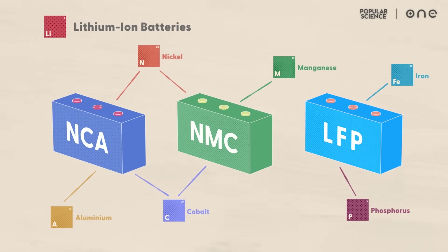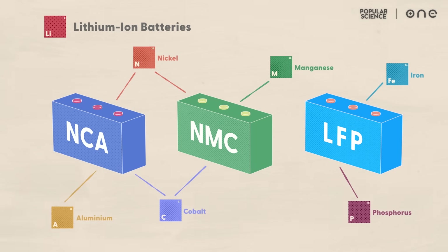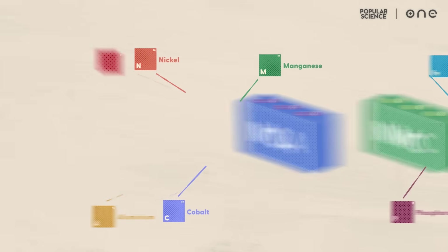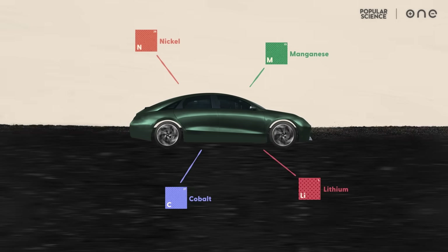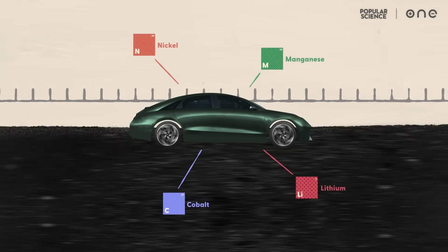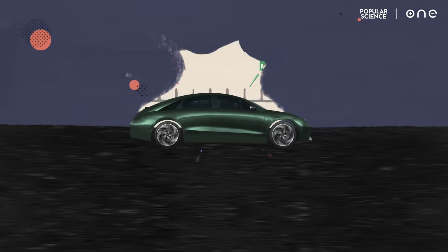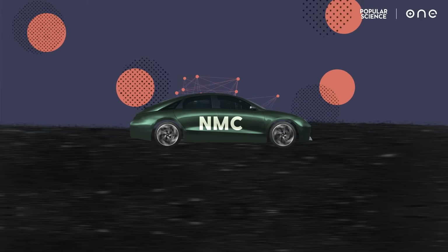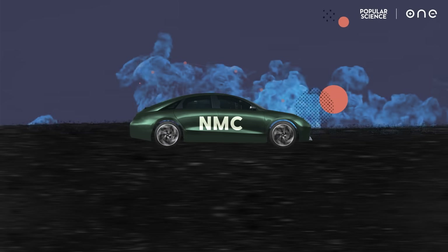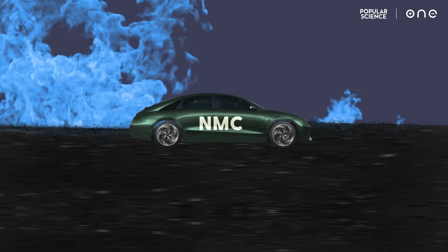Most automakers today use NMC or NCA lithium ion batteries. These nickel-cobalt chemistries store more energy, which means they allow the car to travel farther on a single charge. But NMC batteries aren't perfect. If something goes wrong, their oxygen can quickly react with electrolyte, causing the battery to overheat and catch fire.